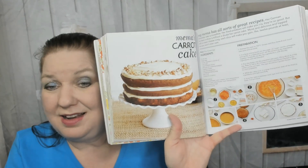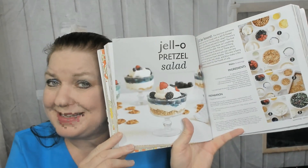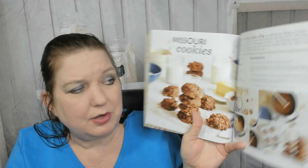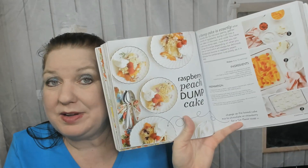Now we're in the 'Something Sweet' chapter — I have to own this cookbook, it's too cool. There's mama's carrot cake, a Jell-O pretzel salad, Missouri cookies — I don't know what makes them Missouri-ish, but they have cocoa powder, margarine, peanut butter, vanilla extract, and oats. Also apple cake, no-bake cheesecakes in a jar — adorable, I hope you reuse the jars — Texas sheet cake, and raspberry peach dump cake.